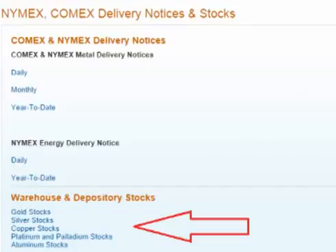COMEX inventory levels are updated every trading day. The current inventory levels can be found on the CME website by doing a simple search for COMEX stocks. There is an individual report for each metal.